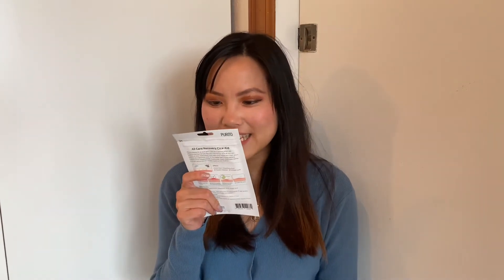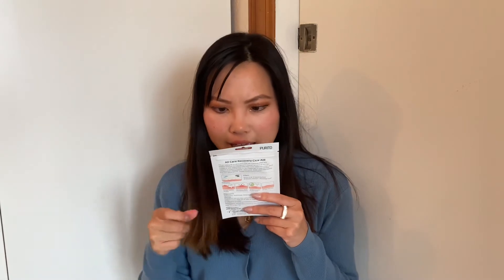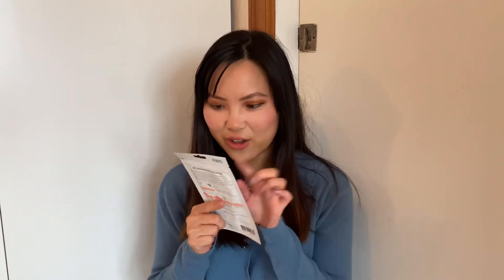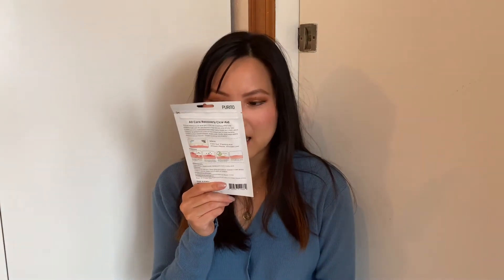Now onto skincare. The first item is by Purrito — I've heard great things about this brand through the Korean skincare YouTube community, Reddit, and other forums. This is the All Care Recovery Cica Aid Patch, which looks like a pimple patch: a simple invisible spot care solution with centella. Centella is great for reducing redness and soothing inflammation, so it makes sense for that ingredient to be in a pimple patch.